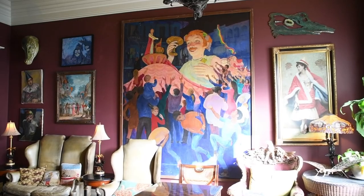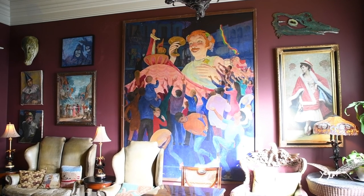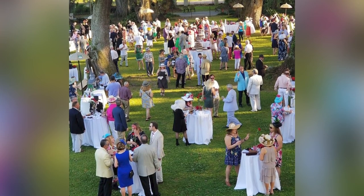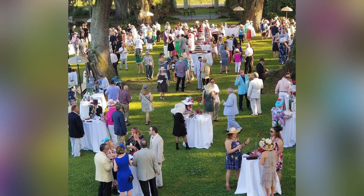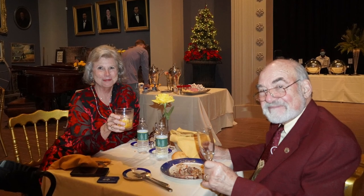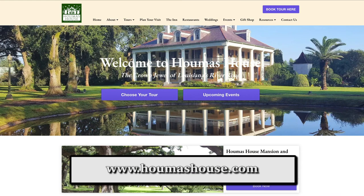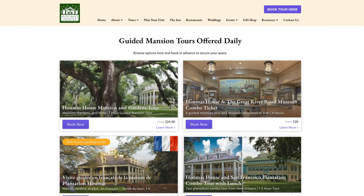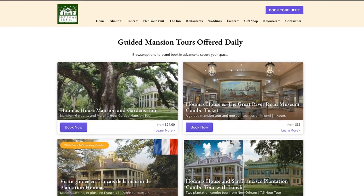Houmas House is sort of the Disneyland for adults — kids and pets are welcome too. It's for people who want to enjoy the arts, food, dining, and drinking. It's a place to celebrate. The website is houmashouse.com — H-O-U-M-A-S-H-O-U-S-E.com. If anybody wants to book a room or come on a tour, they can do it right online.